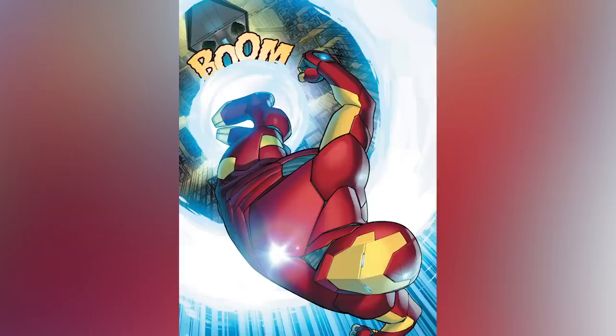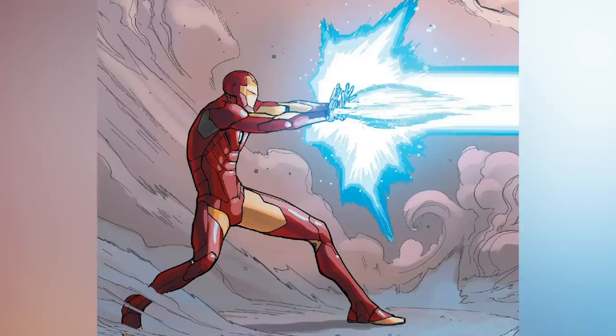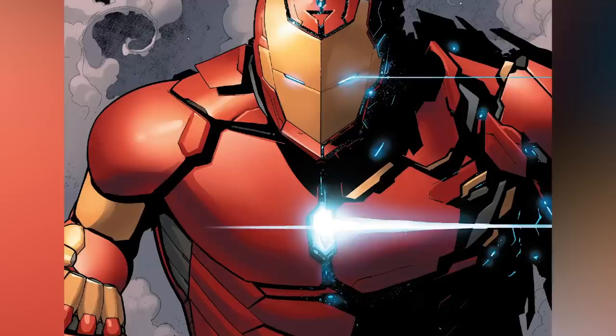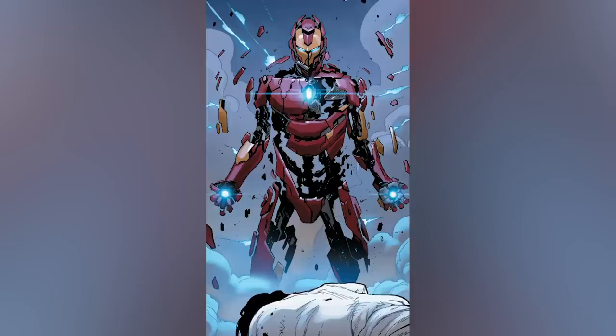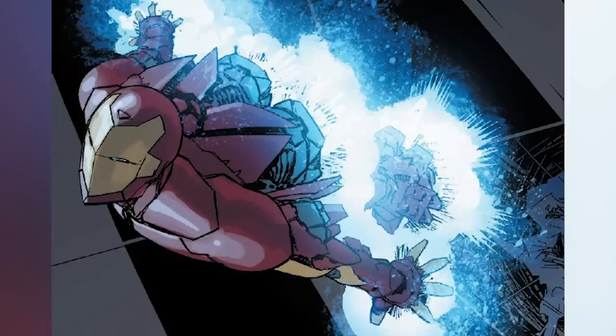This suit also has new tricks up its sleeve: a new onboard cloaking system, it can work autonomously if the pilot is injured, and most impressively this suit can change shape at a moment's notice — into anything from a sword to a complete Hulkbuster-like suit. It's also immune to sonic attacks and EMPs, and can take a serious beating from the likes of Captain Marvel. There has also been another character in the Marvel universe who actually donned this specific suit for a bit, but I'll let you find out who it was for yourself.